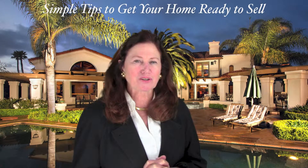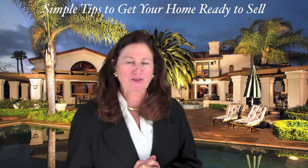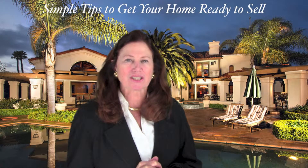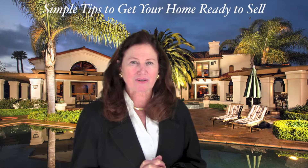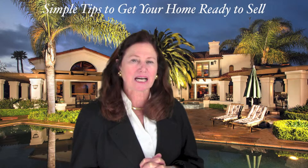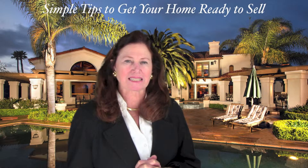These are just a few of the simple things you can do to prepare your home for showings. Buyers need to imagine their life in your home. You might also consider hiring a professional stager to help you get your home in ready-to-sell condition.